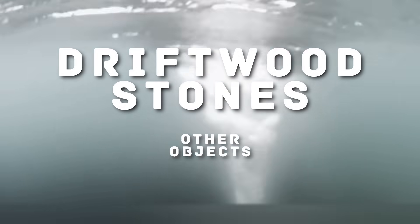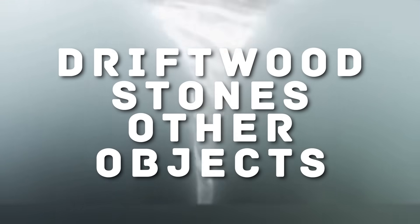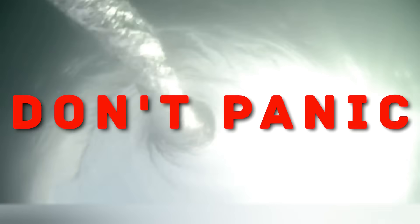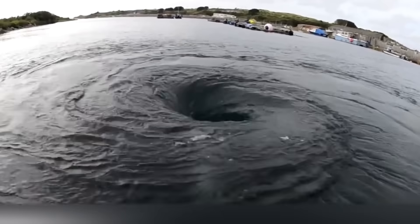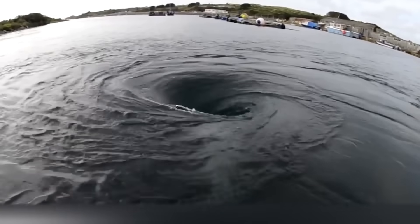Whirlpools can occur at any depth, so if the bottom is too close, be prepared. The bottom in shallow water can be covered with stones, driftwood and other objects that can hurt you — the current may even throw you onto a stone or fallen tree trunk. But don't panic. Group up, stretch your legs forward and take care of your head. Remember that whirlpools disappear as quickly as they appear, so if you have enough air in your lungs, you can float out of the submarine trap yourself without even battling the current.